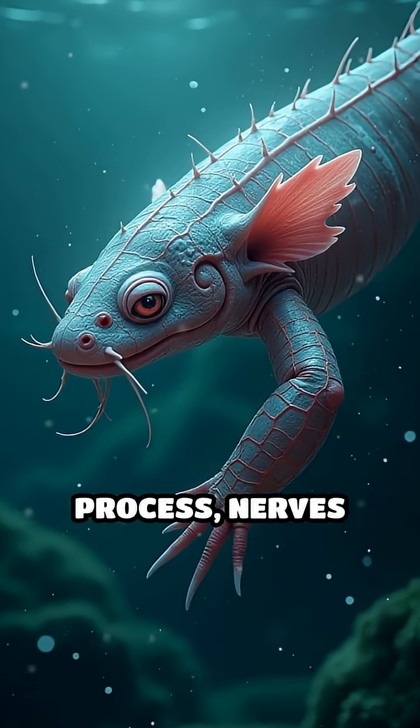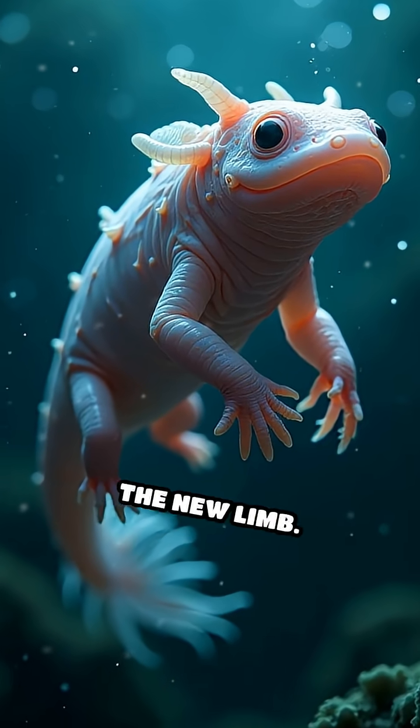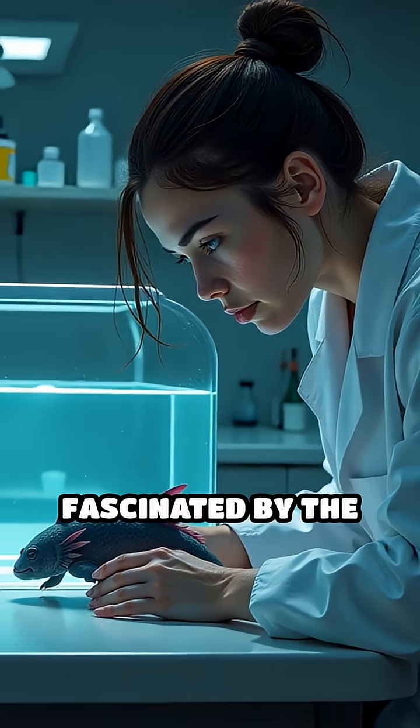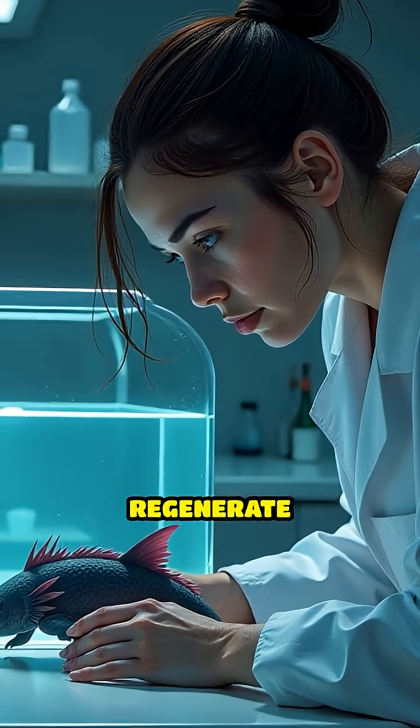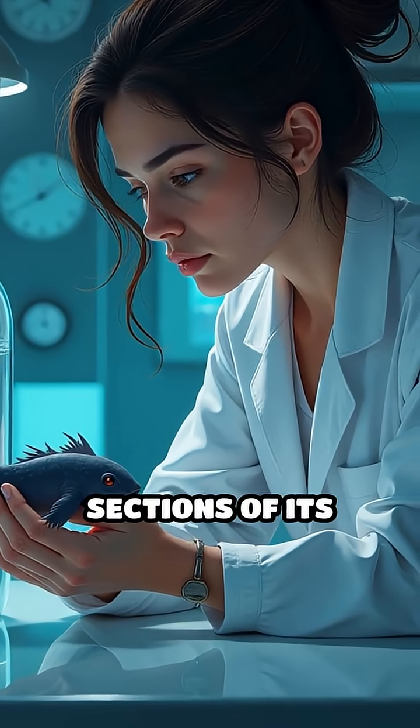During this process, nerves regrow and blood vessels reconnect, restoring full function to the new limb. Scientists are fascinated by the axolotl's ability to regenerate not only limbs, but also parts of its heart and even sections of its brain.